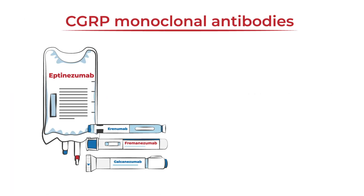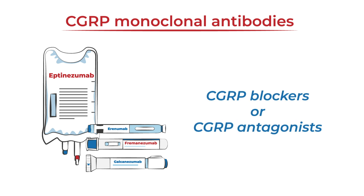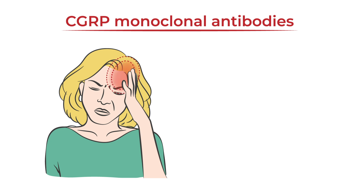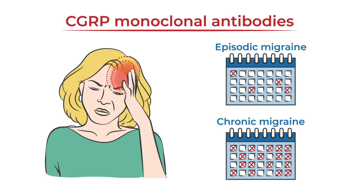CGRP monoclonal antibodies, sometimes referred to as CGRP blockers or CGRP antagonists, are a class of preventive medications designed specifically to treat episodic or chronic migraine.